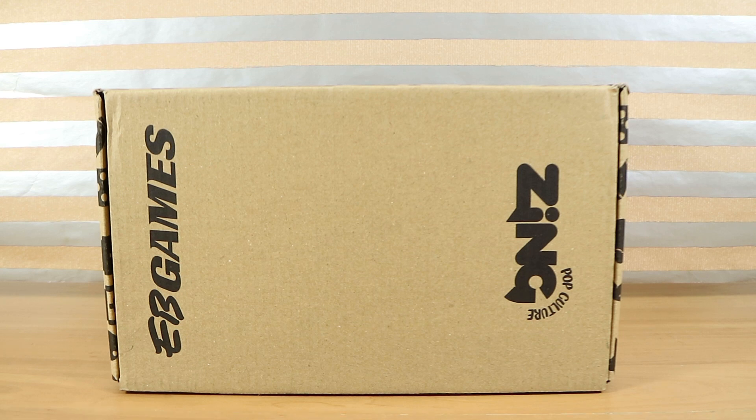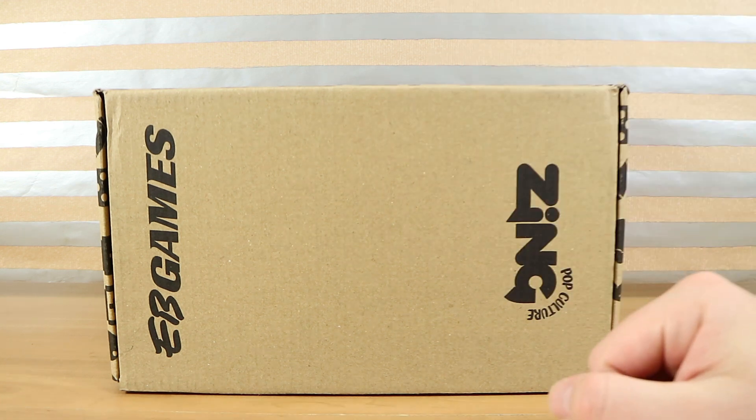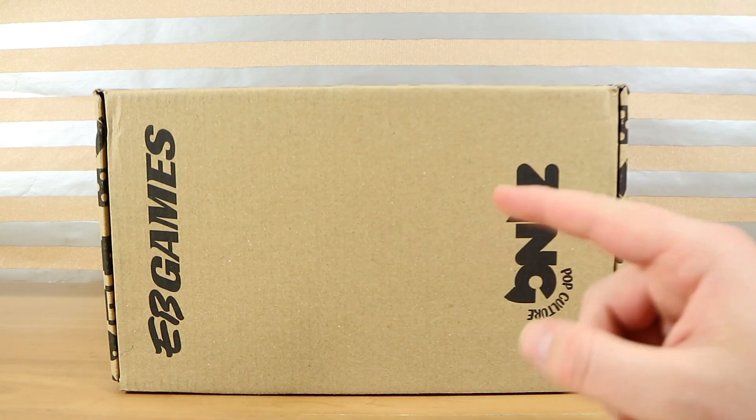Good morning, good afternoon, good evening. I'm here with my wonderful wife Laura and I'm here with my charitable husband Nathan, and we're here for the $20 Starlight Foundation EB Games Mystery Box.